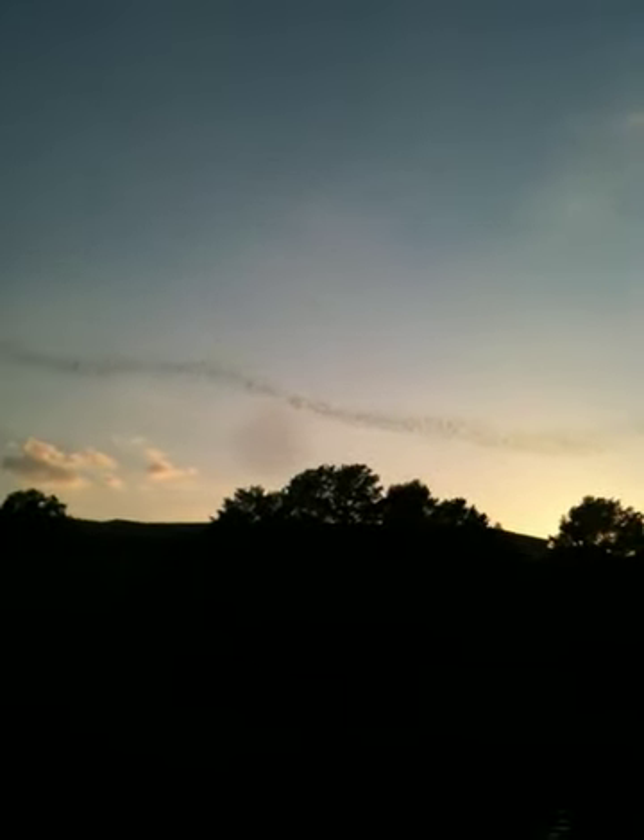Last night they started departing at 7:50, so tonight they're 10 minutes early. This is considered peak bat season. The left end of the bridge is very early. They fly in a column like this basically to keep themselves protected from predators — sort of the safety in numbers mentality.